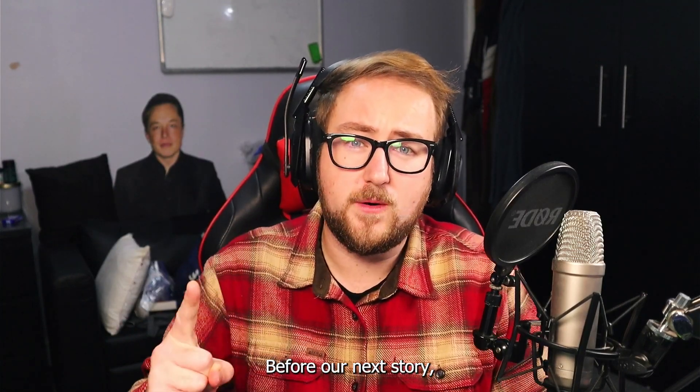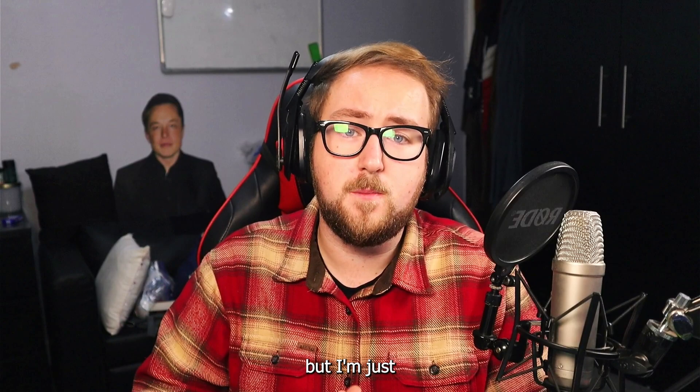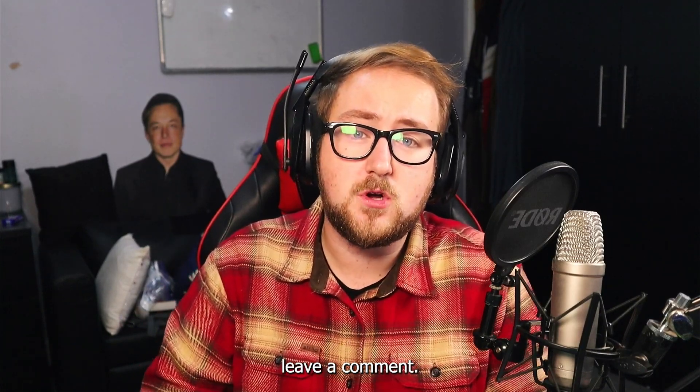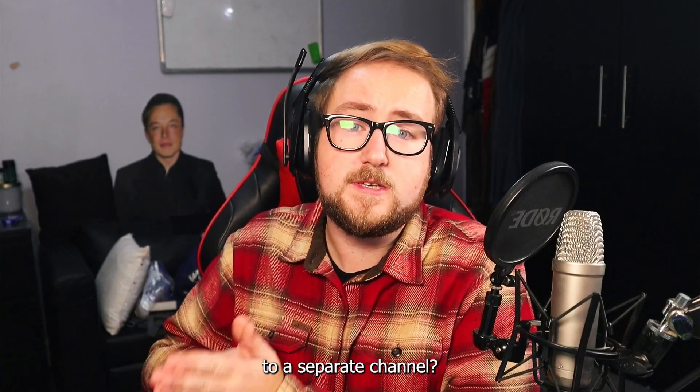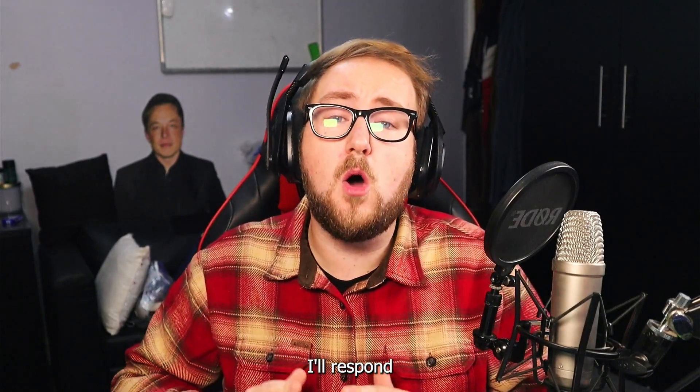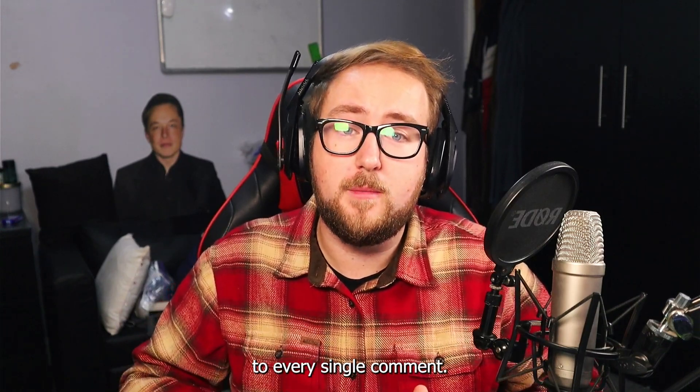Before our next story — we don't have a sponsor for this video, but I'm just going to ask you guys to maybe leave a comment: do I do VR let's play games here on this channel, or do I upload them to a separate channel? I promise I'll respond to every single comment.